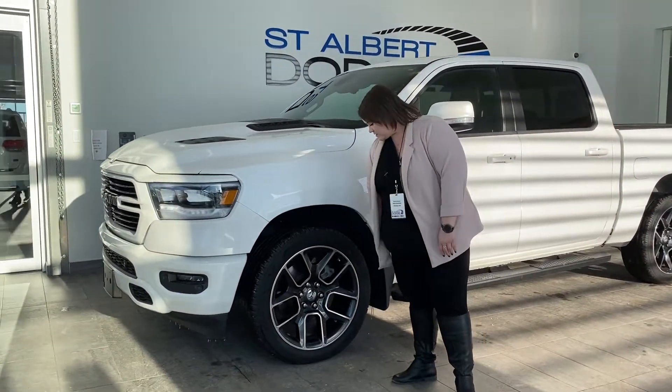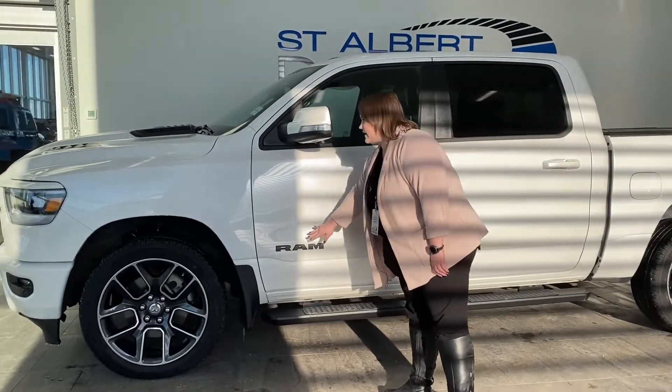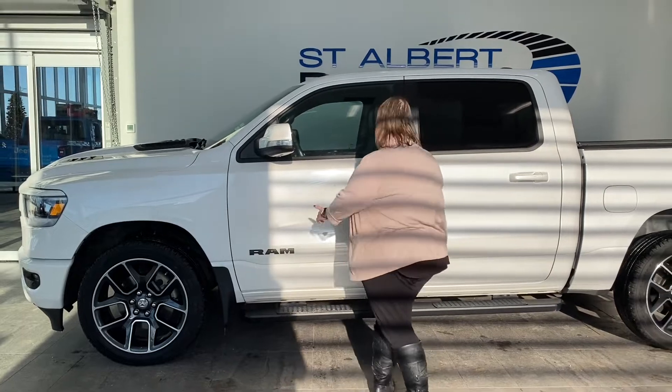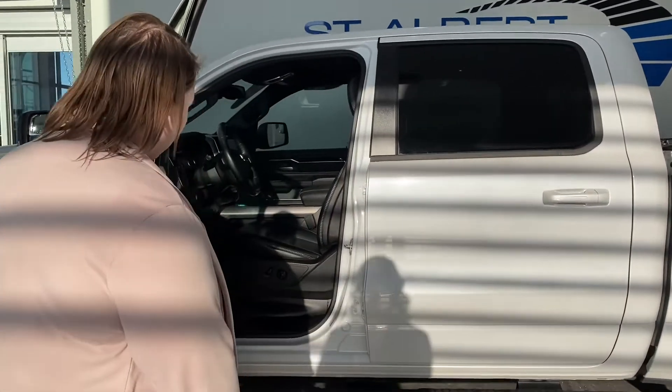You've got the 22-inch wheels, the black side steps. Like I said, it's a blackout edition, so it's going to have the black emblems here. It's going to have a proximity key and beautiful coloring throughout.